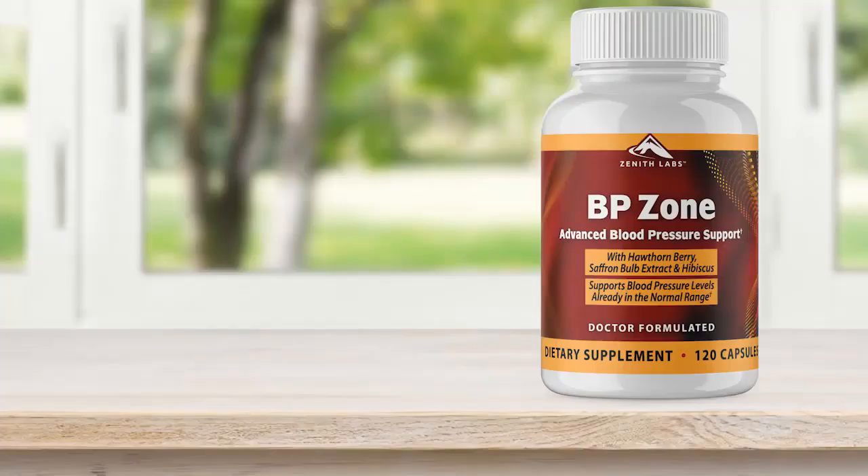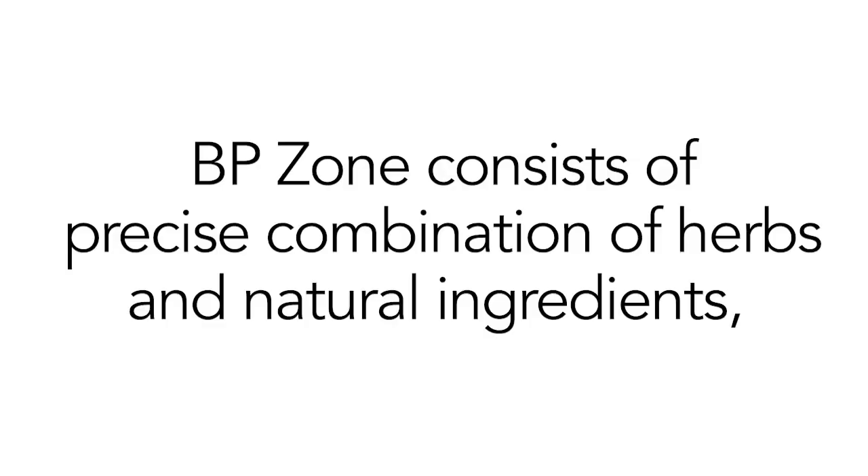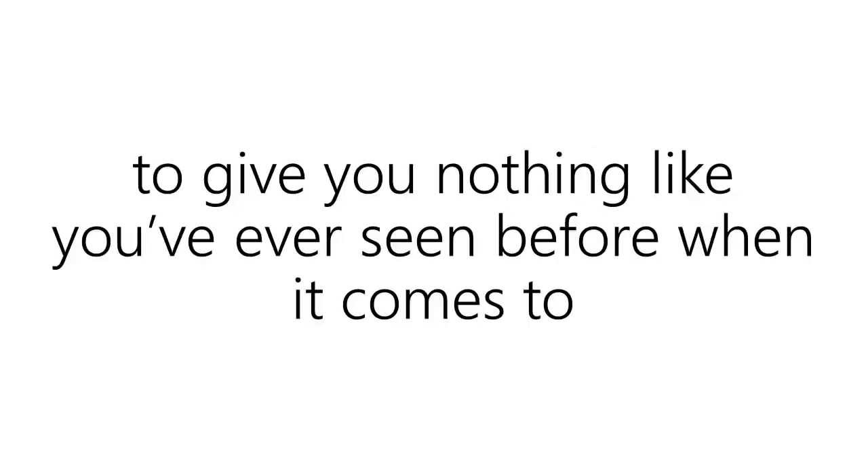It's made with clinically studied ingredients. It's called BP Zone, and we like to think of it as your ticket to peace of mind. BP Zone consists of a precise combination of herbs and natural ingredients, including the ones I just mentioned, to give you nothing like you've ever seen before when it comes to supporting healthy blood pressure safely and naturally.